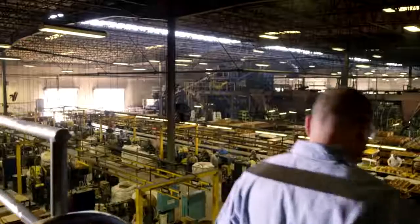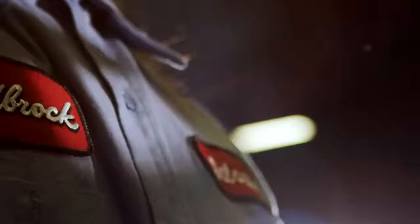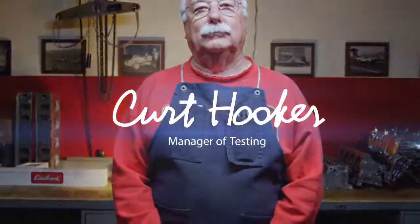High-quality parts with guaranteed performance. No one makes a top-end kit like Edelbrock, and that's why I've been here for over 46 years.